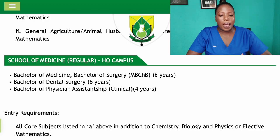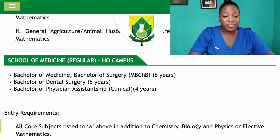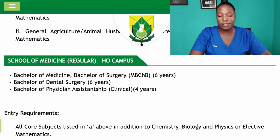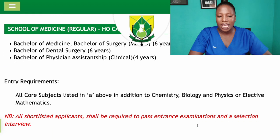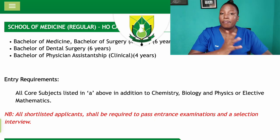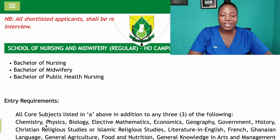The School of Medicine is a pure science program. Whether you want to be a medical doctor, dental surgeon, or do Physician Assistantship, you need Chemistry, Biology, and Physics or Elective Mathematics. Note that applicants will be required to pass an entrance examination and a selection interview.